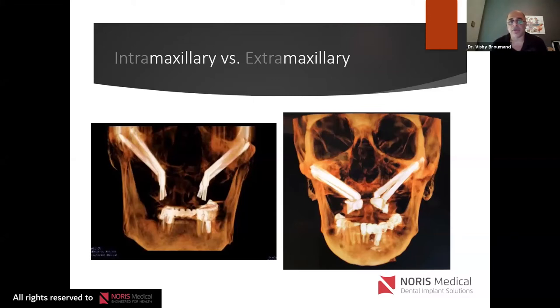To understand the difference, I'll go through some cases. I encourage you to watch the webinars from other Norris Medical co-presenters on YouTube. I'm not going to belabor points they've covered, but there are indications for each technique. Sometimes in a case I do one implant intramaxillary and one extramaxillary. Some people use the ZAGA classification and let the anatomy of the zygoma dictate placement, but the anatomy of the sinus is equally important — some patients have a very large pneumatized maxillary sinus that also dictates implant position.